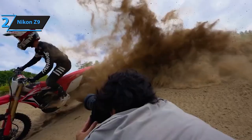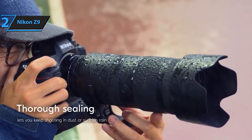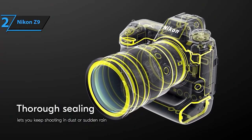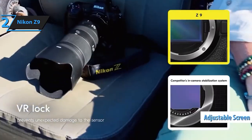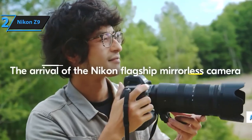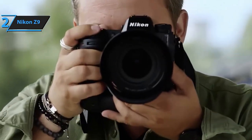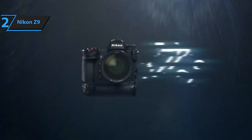The camera's connectivity features, including Wi-Fi technology, enable seamless sharing and transfer of images, catering to the demands of modern photography workflows. The Nikon Z8 is designed for professionals and enthusiasts seeking the highest standards of image quality and performance, making it an exceptional choice for capturing moments with incredible clarity and precision.